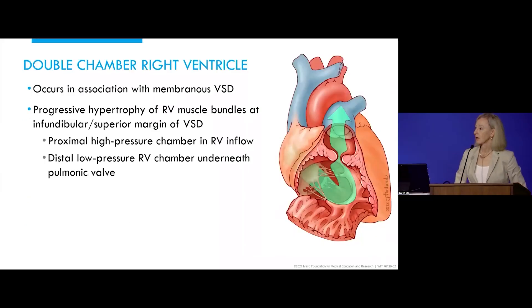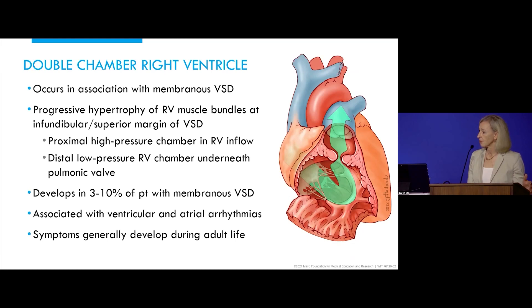Double-chambered right ventricle is not an uncommon entity, and patients always have a history of a murmur since early in life. It occurs in association with a membranous defect — a progressive hypertrophy of right ventricular muscle bundles at the infundibular and superior margin of the VSD — creating a proximal high-pressure area and a distal low-pressure area. It's reported in 3% to 10% of patients with membranous VSDs, rarely associated with arrhythmias, but patients can present with dyspnea. Treatment of choice for severe obstruction is operative intervention.